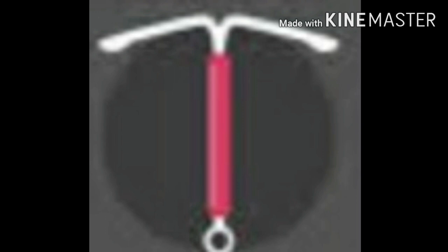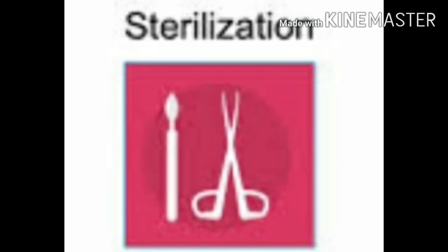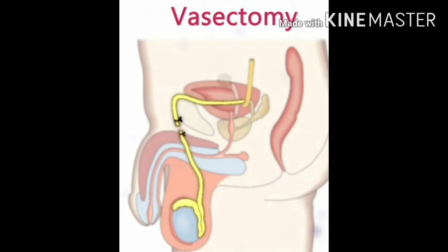Surgical contraceptive methods are sterilization methods. These methods block gamete transport to prevent fertilization as well as pregnancy and are safe in the long run. Sterilization methods are of two types. One is vasectomy, a method of male sterilization where small pieces of the two vas deferens are cut and the cut ends are tied separately. The second is tubectomy, a method of female sterilization.